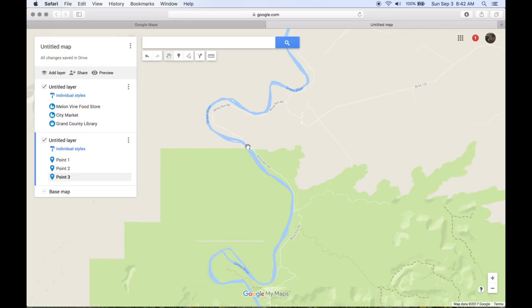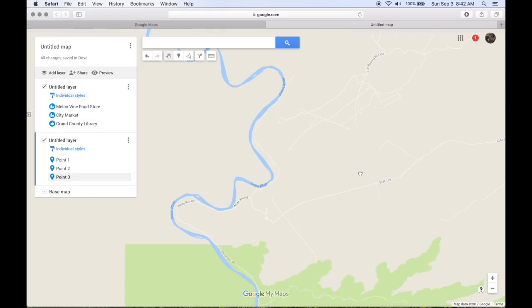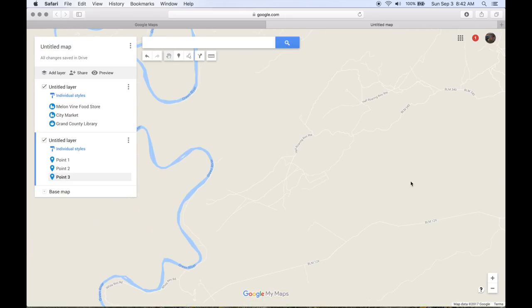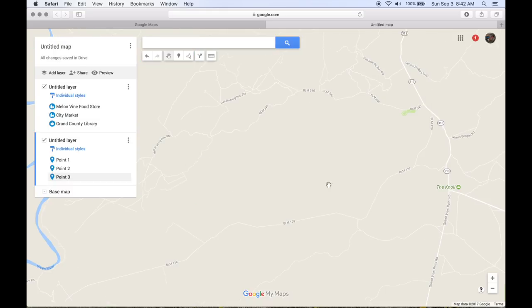The White Rim kind of goes close to the Green River here, but it's not a good source for water — it's so saturated with silt, it's really hard to filter that stuff. I wouldn't try to depend on that water for drinking. The White Rim comes up here and it's all cliffs — there's no connection here, so you've got to come out this way.